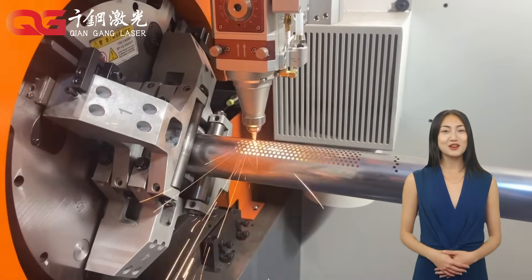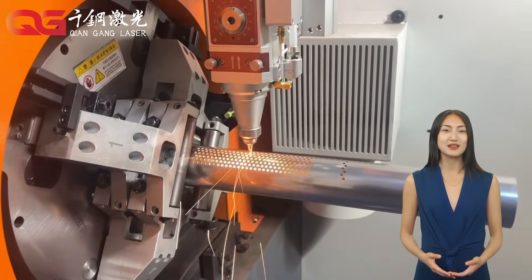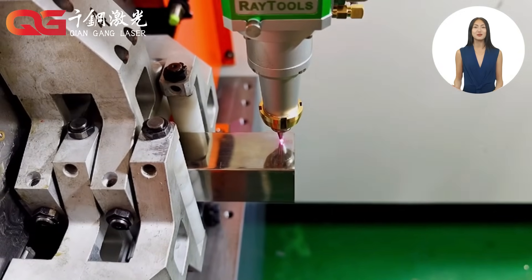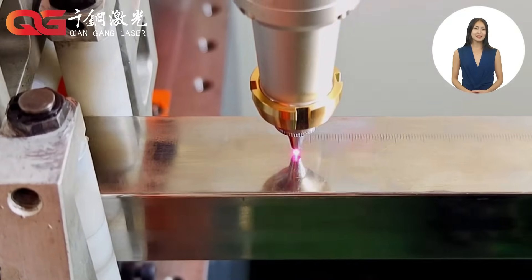Laser equipment is widely used in many industries, from automobile manufacturing, aerospace, and shipbuilding to precision electronics, medical equipment and household appliances. Our equipment helps customers achieve efficient production and precision processing.